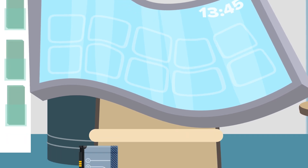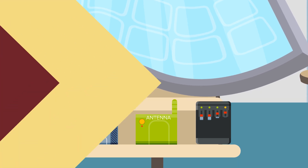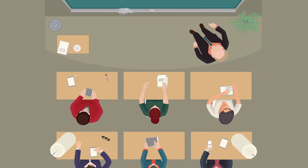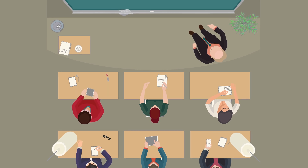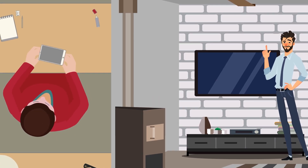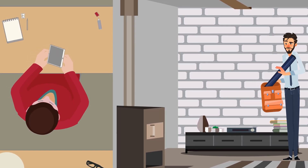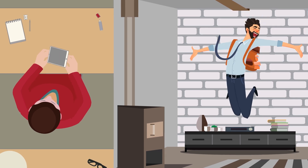Currently, the problem with flexible displays is that they still require non-flexible hardware such as batteries, antennas, and cases. Basically, all the guts of your device can't be made to bend and fold without breaking yet. But if we got this far, it's just a matter of time before advances in materials science allow us to move to the next step, and pretty soon you might be able to fold your 60-inch TV screen into your backpack.